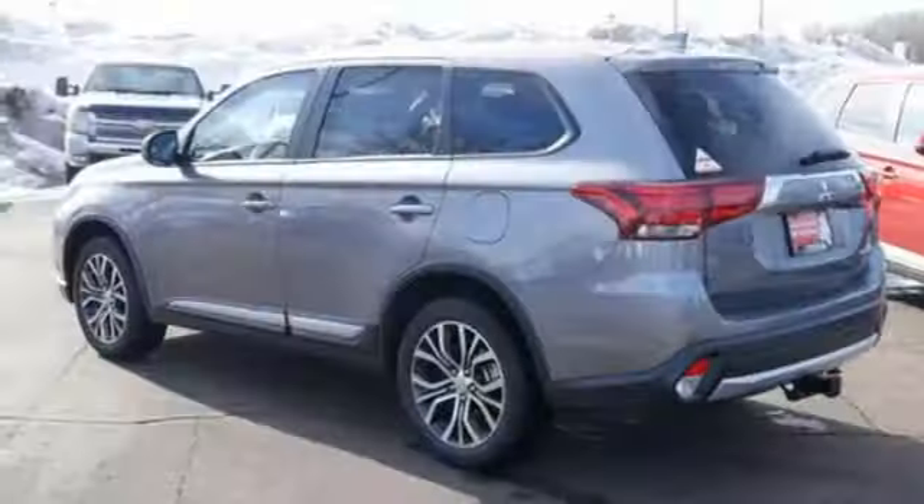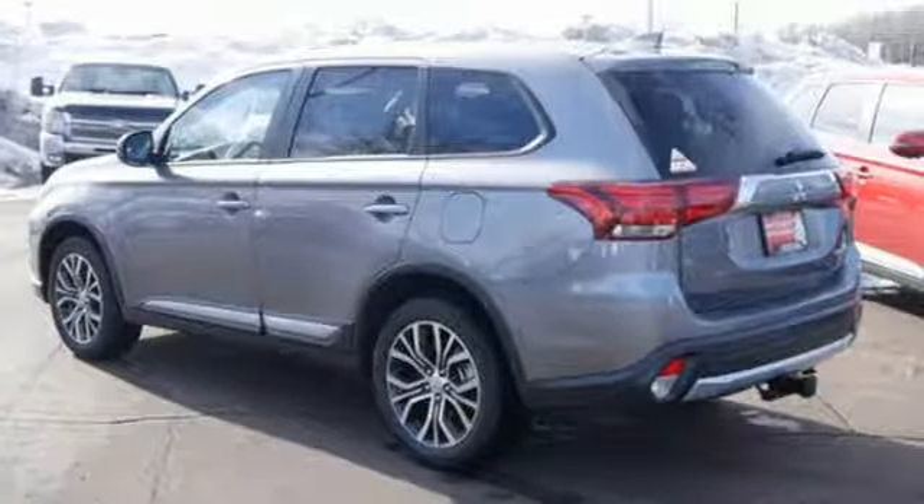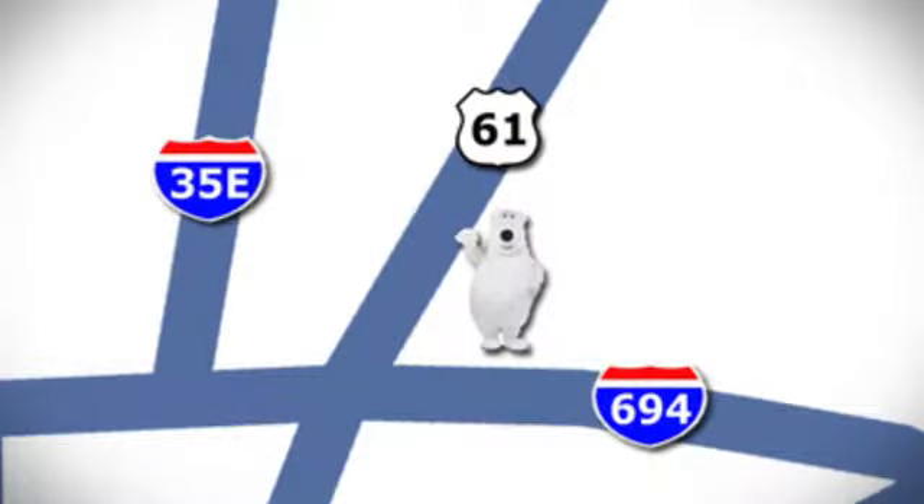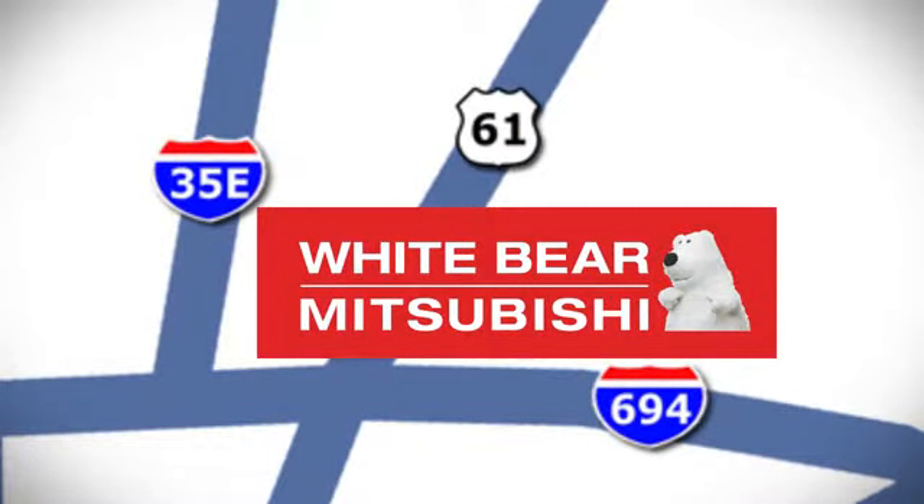This spacious Mitsubishi is waiting for you and your family. Come and give it a look today. We're conveniently located at 3400 Highway 61 North in White Bear Lake, Minnesota.